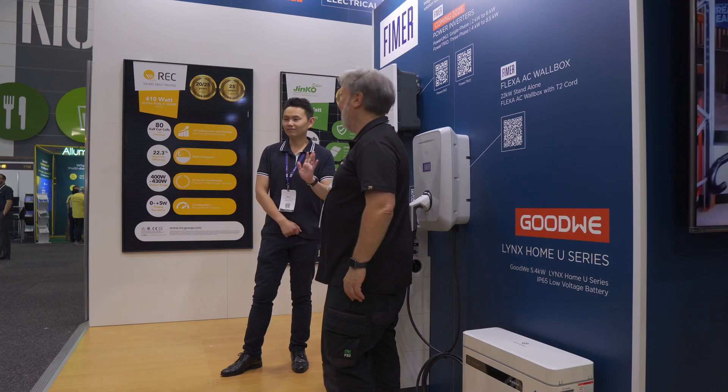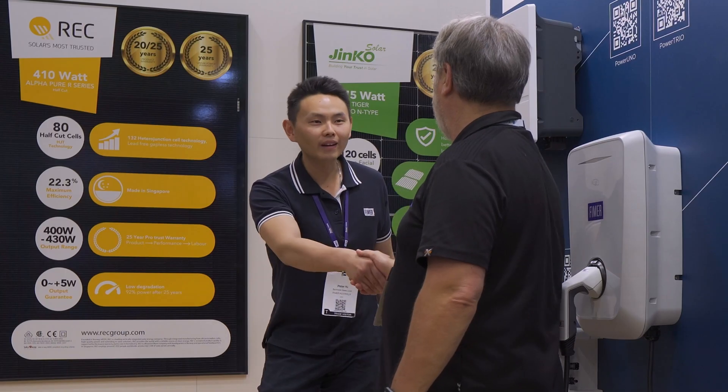G'day, I'm Glenn Morris from the Smart Energy Lab and today I'm here at All Energy — the amazing All Energy — with Peter Yu from FEMA. Good to see you Peter. Yeah, good to see you again Glenn.